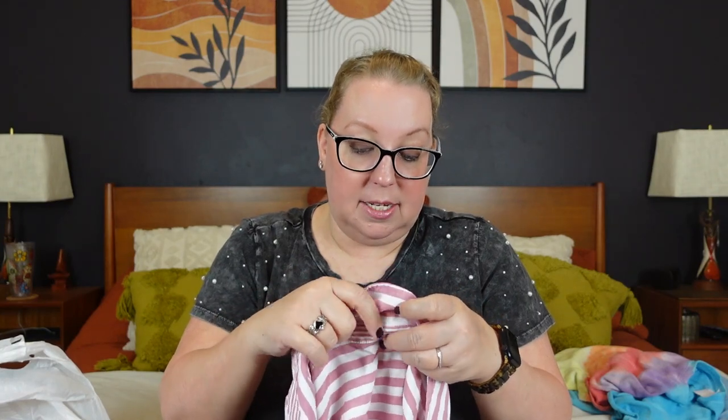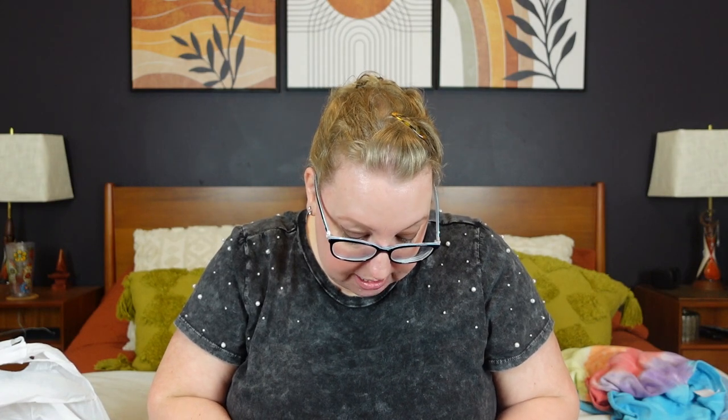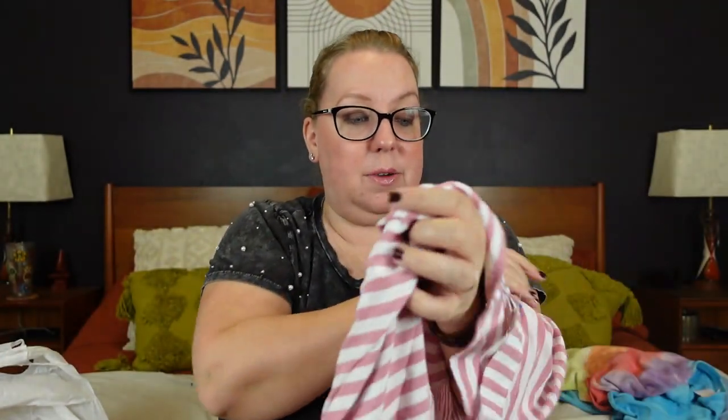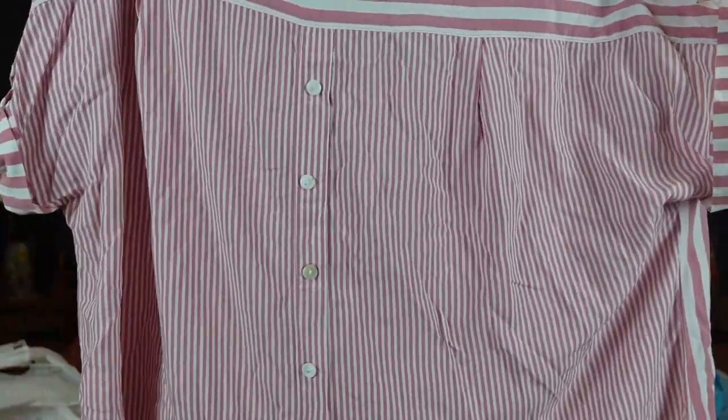I recently sold a Jane and Delancey long sleeve version in blues. This one is a 1X — a short sleeve pink version, which I thought was cute for summer. It was $6.99, so I went ahead and picked that up. It's nice and soft, rayon, boxy with smaller striping on the back and a button-down front. It's sold at Marshalls.